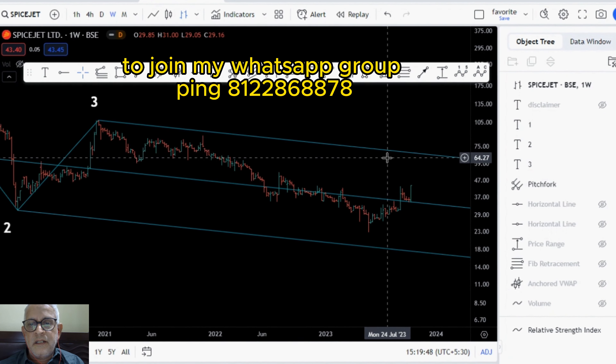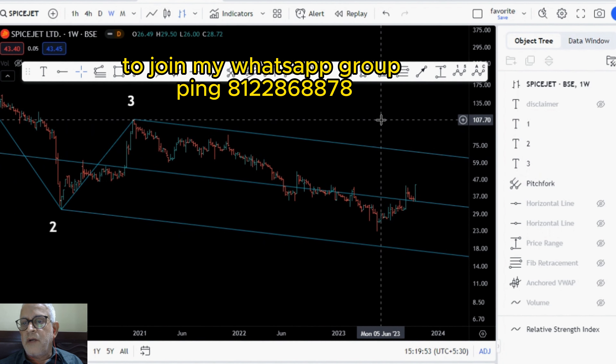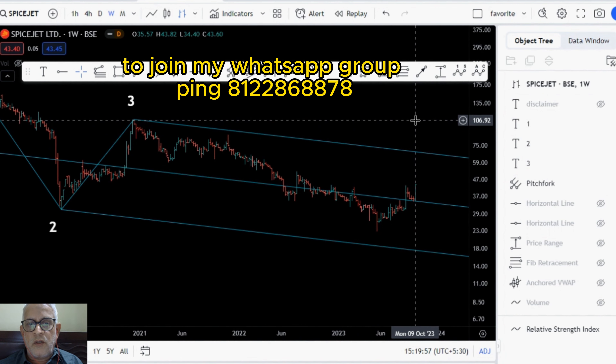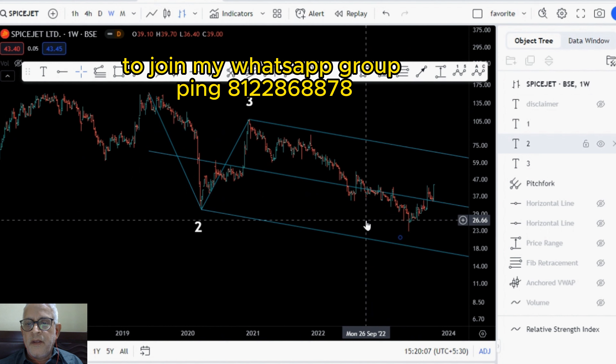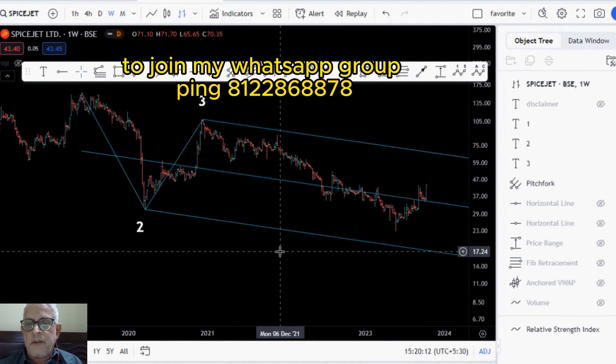But if you ask me, I would think that the stock could go up to pivot number 3, around 107. That could be a second target. If somebody wants to play that, you can exit 50% at this level and keep the balance 50% to ride up to 107. But the target I am giving for this video is the upper median.